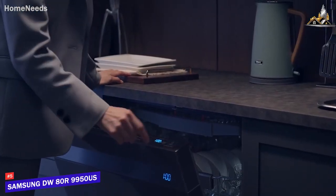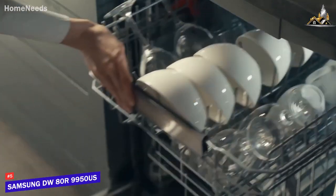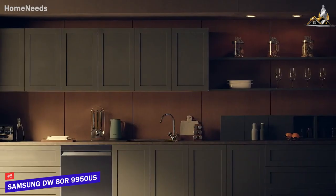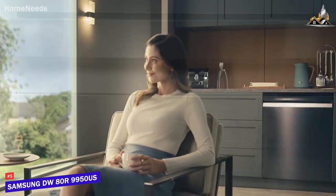The Samsung DW80R9950US is a smart dishwasher that comes with several useful key benefits, including built-in voice assistant support, an auto-release door for improved drying efficiency, and efficient technology to consistently deliver an in-depth clean.